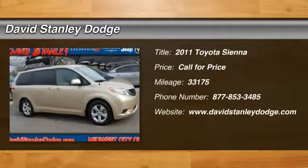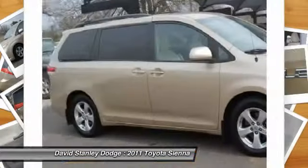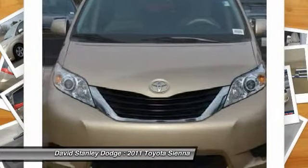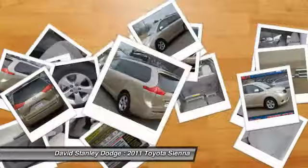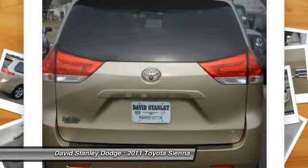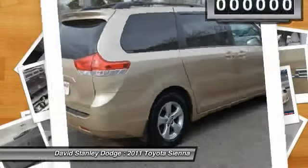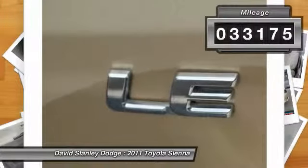The 2011 Toyota Sienna offers excellent overall quality and long-term dependability, making it a hassle-free vehicle to drive day in and day out, while contributing to peace of mind on long road trips. Add a refined and fuel-efficient V6 engine, a smooth ride, and upscale interior accommodations to the mix, and it's easy to see that Sienna is built with the whole family in mind. This vehicle has less than 35,000 miles.